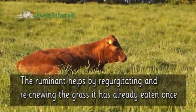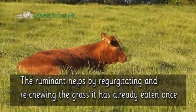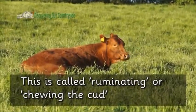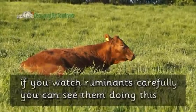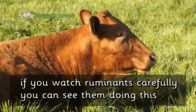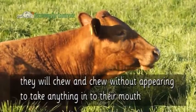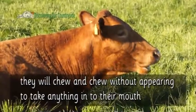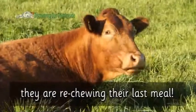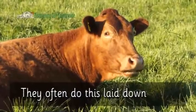The ruminant helps by regurgitating and re-chewing the grass it has already eaten once. This is called rumination, or chewing the cud. If you watch ruminants carefully, you can see them doing this — they will chew and chew without appearing to take anything into their mouth. They are re-chewing their last meal, and often do this laid down.